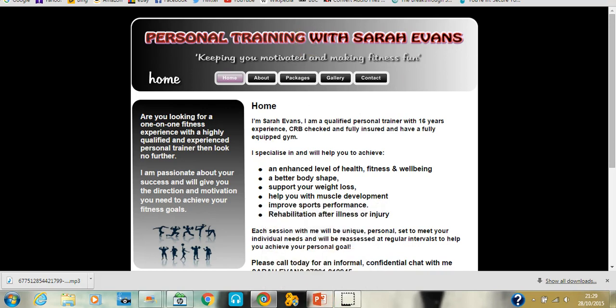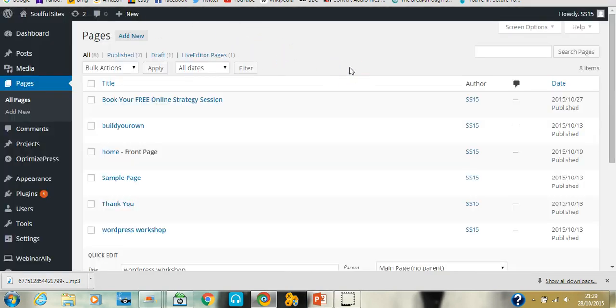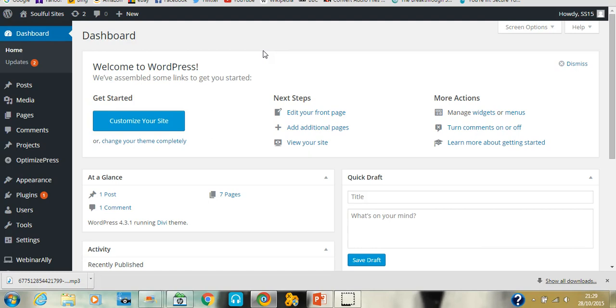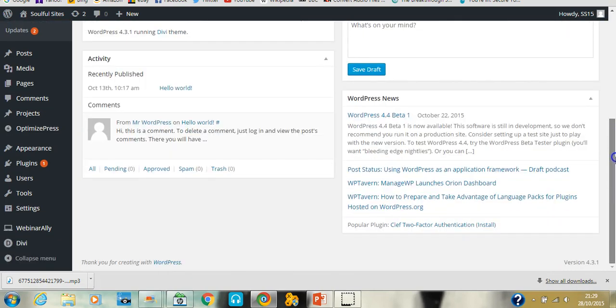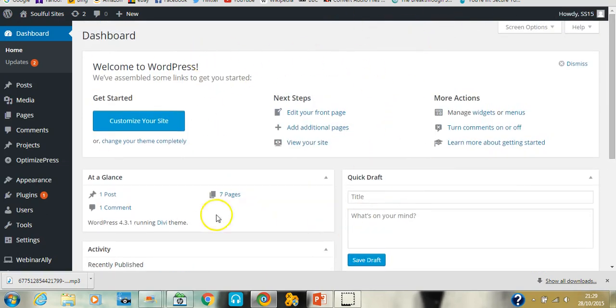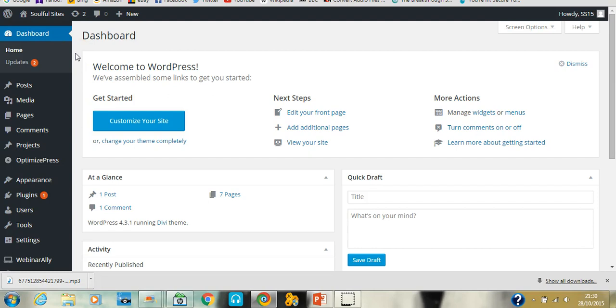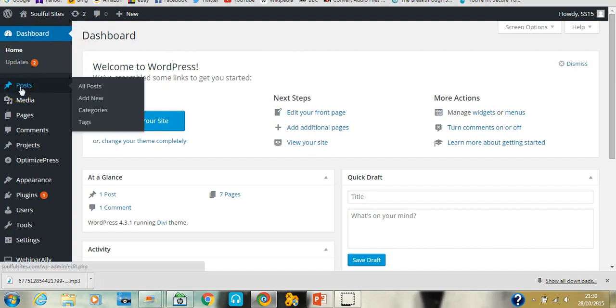Now I'm going to show you WordPress. If you haven't seen the WordPress dashboard before, it looks like this. Normally you would have your domain name followed by /wp-admin, which takes you to the login page. You put your username and password and then you come to the dashboard. It does look incredibly daunting at first, but I very rarely pay attention to the front page — I always use the options down here on the left. If you want to create a blog post, go to Posts and then Add New.